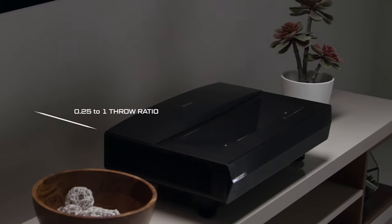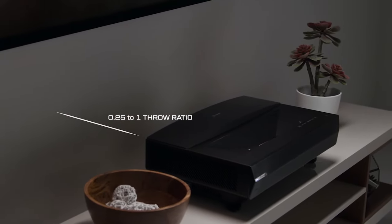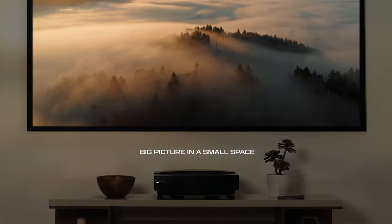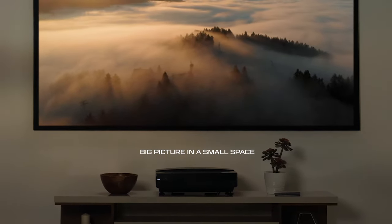The ultra short 0.25 to 1 throw ratio lets you place Polaris at the front of the room and still get a big picture, bringing you a cinematic experience in the comfort of your own home.